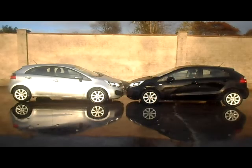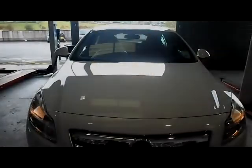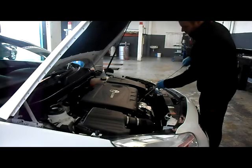A difference in tread depth from 3mm to the legal minimum limit of 1.6mm can increase your stopping distance by almost 8 metres when driving at 50mph — that's almost 2 car lengths. We also check items such as your lights, wipers and washer to ensure optimum visibility when driving, and your fluid levels including your coolant, engine oil and brake fluid.